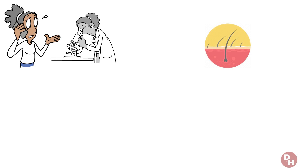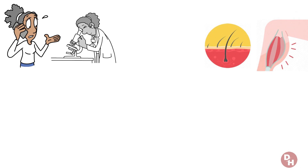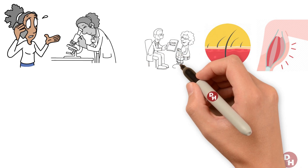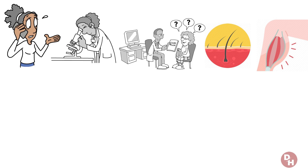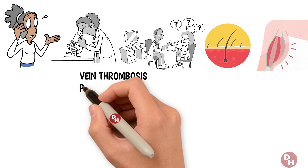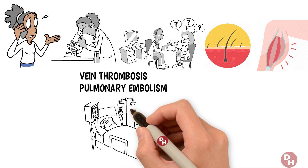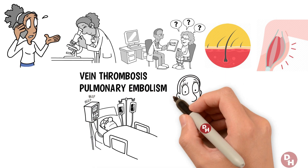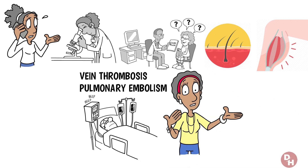If you spot such discoloration, especially if it's accompanied by swelling or pain, it's essential not to dismiss it. Consulting a healthcare professional can help determine the cause and prevent more severe complications, such as deep vein thrombosis or pulmonary embolism, which can be life-threatening. Color changes in the skin are alarming, but what if the warning sign is something you feel rather than see?